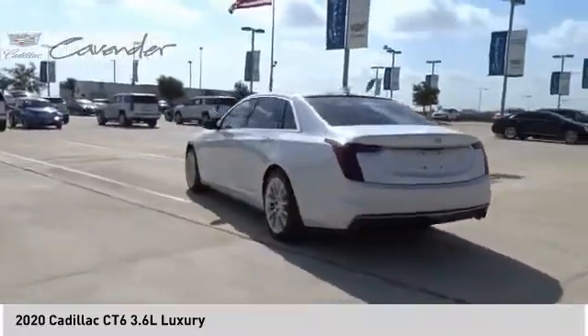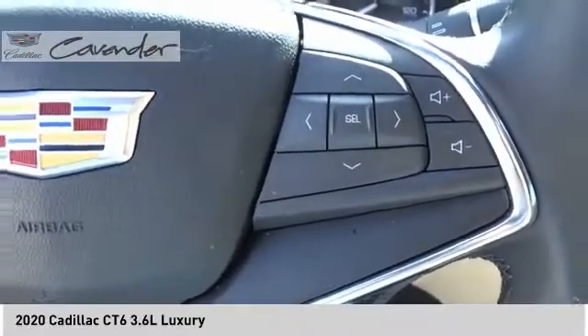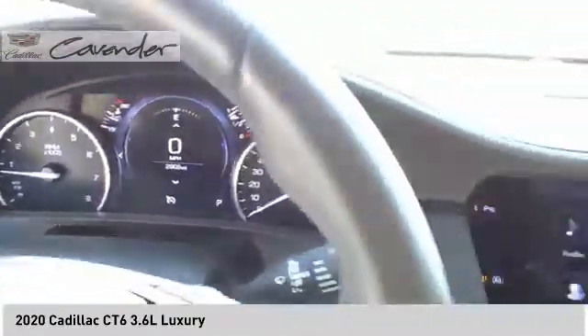It is an entirely new, lightweight vehicle architecture for a superb driving experience that is agile, solid, and secure, and every journey delivers the utmost in comfort and convenience.